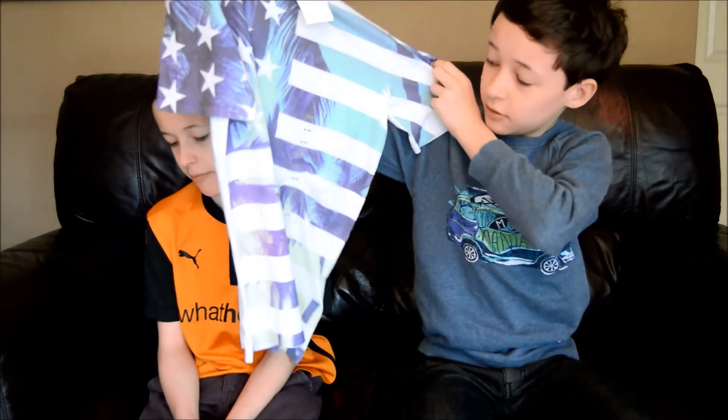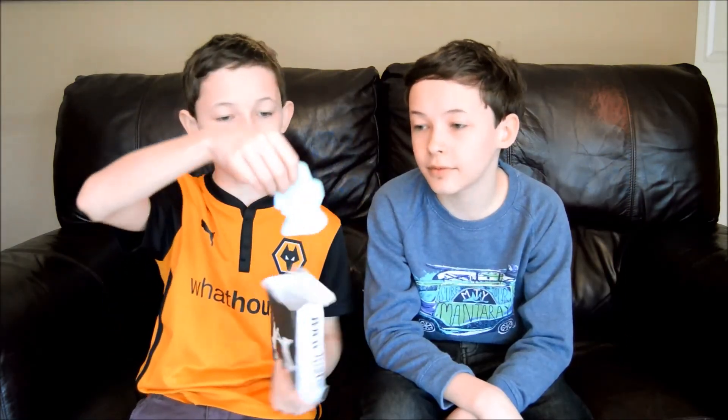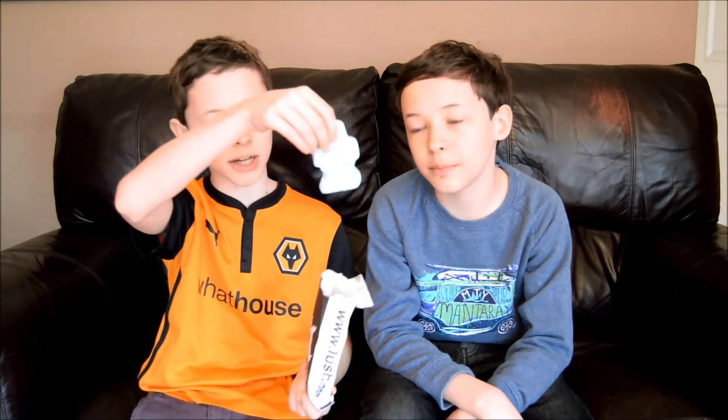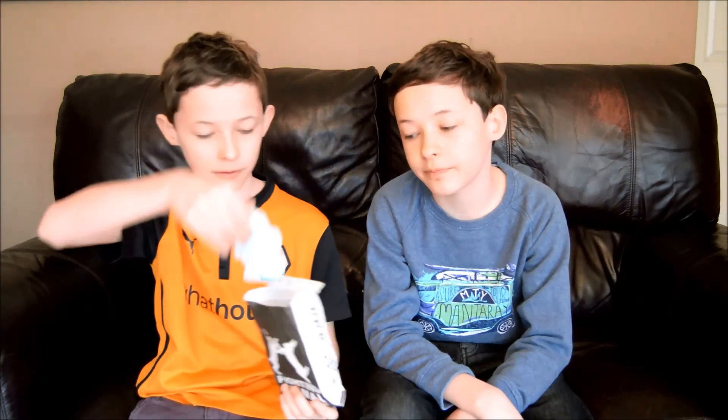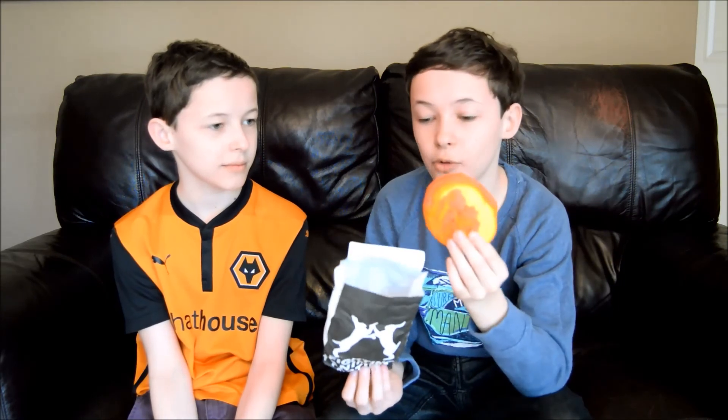Next we went to Lush. The first thing we got was an Ickle Baby Bot, which is a bath bomb, and it cost £1.95. The next thing we got is a bubble bar called The Comforter — it smells really really good and it was £4.75.